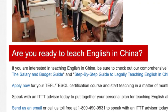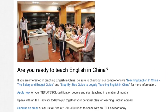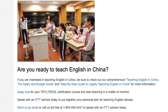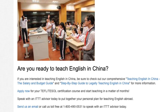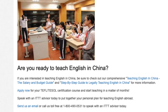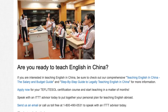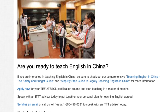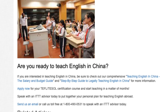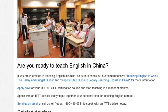Are you ready to teach English in China? If you are interested, be sure to check out our comprehensive Teaching English in China Salary and Budget Guide and Step-by-Step Guide to Legally Teaching English in China for more information. Apply now for your TEFL/TESOL certification course and start teaching in a matter of months. Speak with an ITTT advisor today to put together your personal plan for teaching English abroad. Send us an email or call us toll-free at 1-800-490-0531.